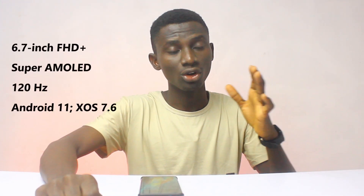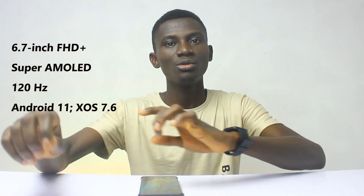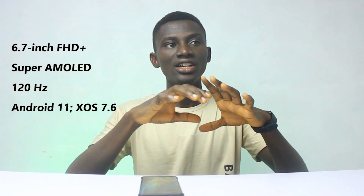The smartphone is going to run Android 11 software out of the box, on top of Infinix's own skin software, XOS 7.6. We don't know if it's going to upgrade to Android 12, but we'll talk about that in my full review once I get my hands on the smartphone.